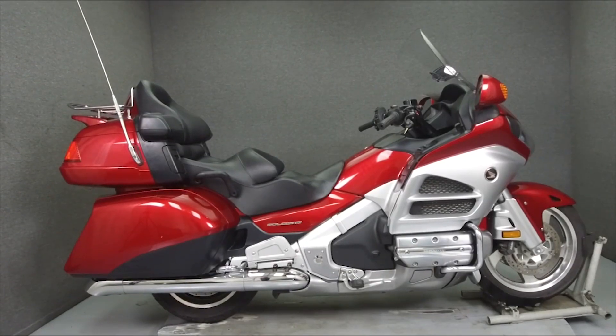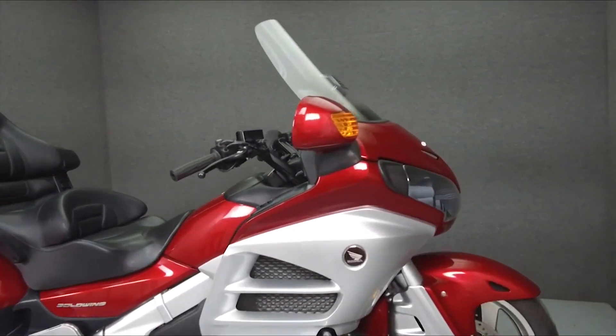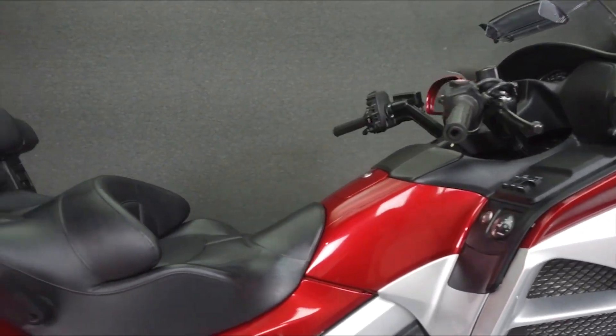Hey everyone, this is Keegan from National Power Sports. Today we're taking a look at this 2012 Honda Goldwing 1800 Deluxe with 40,059 miles.